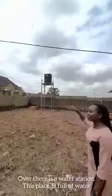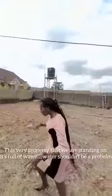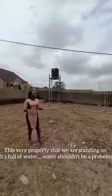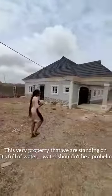Over there is a water station. This place is full of water — this very property that we are standing in is full of water. There is water, so water shouldn't be an issue. There is light here. It is fenced and gated as you can see.